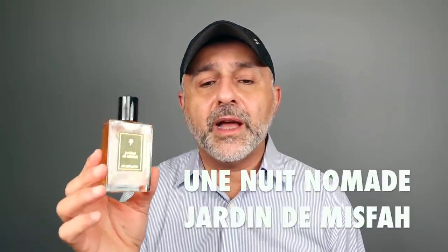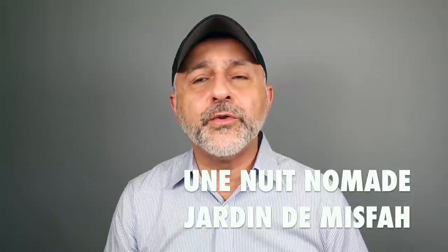Jardin de Misfa from the house of Nuit Nomade is a great fruity saffron experience — so, so good. Out of the bottle it's more fruits and amber, but when wearing it, the saffron really develops and pops. The third option for saffron is Kajal's Jihan — a rose-saffron combo with some light oud, patchouli, great trail, great compliments. The saffron is aromatic and leathery, the rose gives sweetness, and the patchouli gives sexiness. Saffron is at number 36.